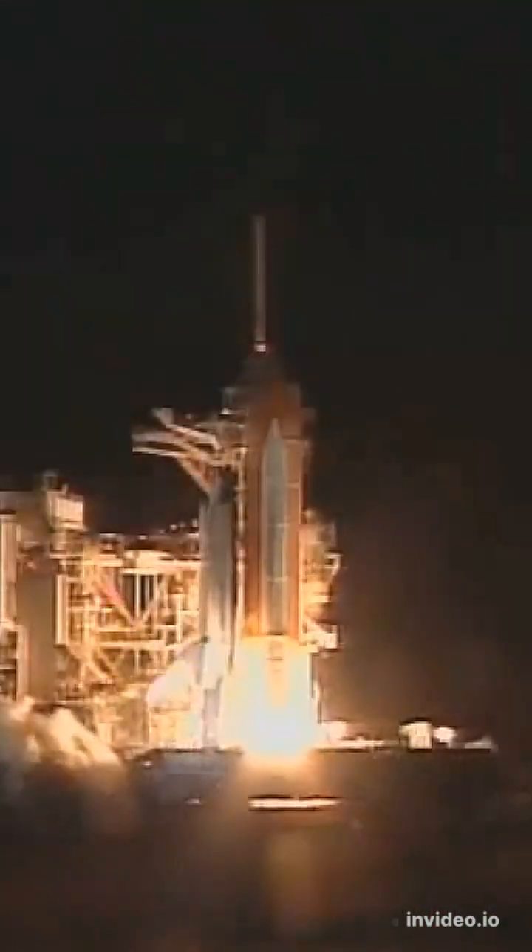3, 2, 1, and liftoff of Space Shuttle Endeavour. Another building block for the foundation of the International Space Station.